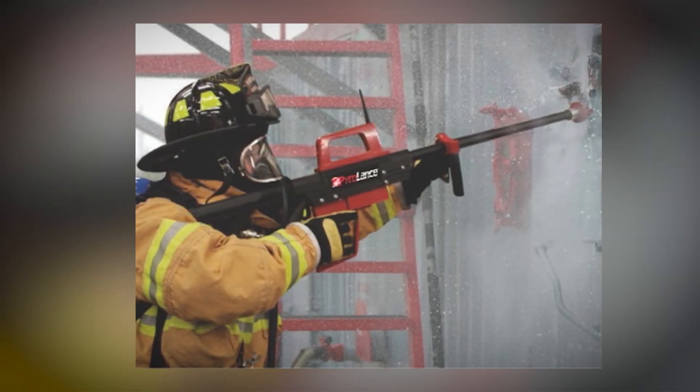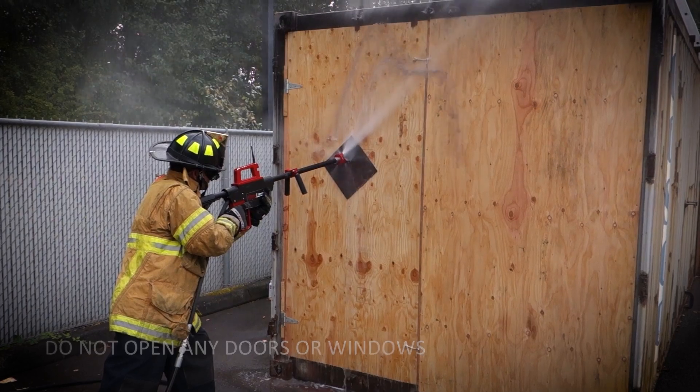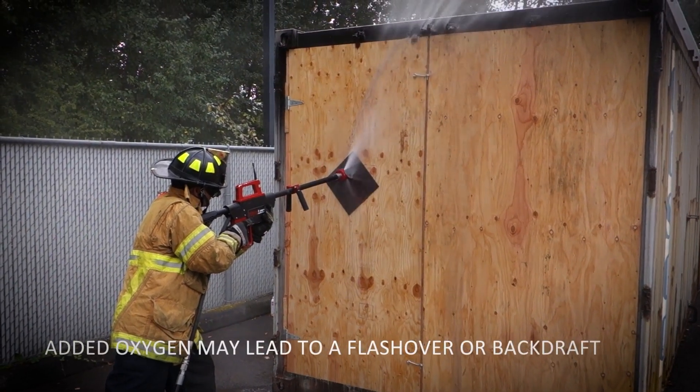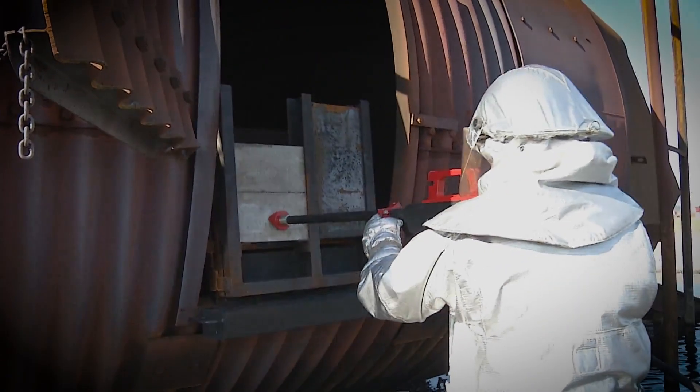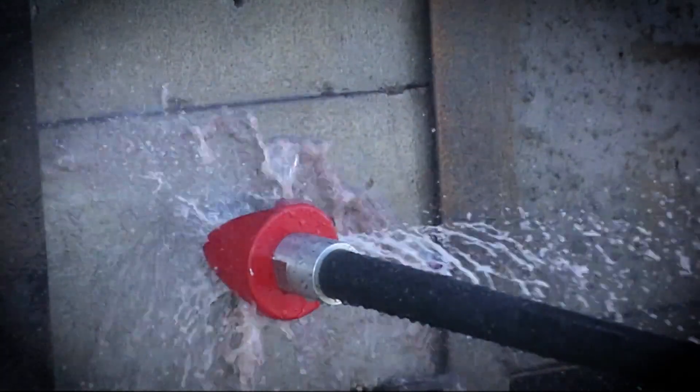PyroLance – High Pressure Fire Extinguishing Tool. The PyroLance is a game-changing firefighting tool that combines water jet cutting with high-pressure extinguishing. Designed to tackle fires in confined or hazardous spaces,